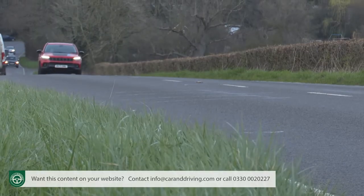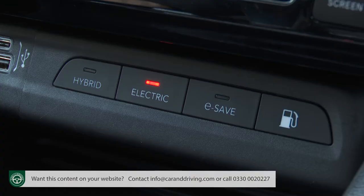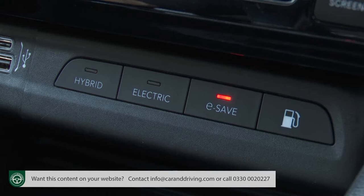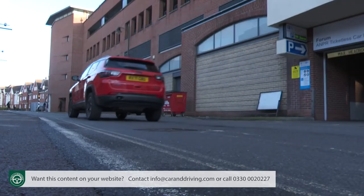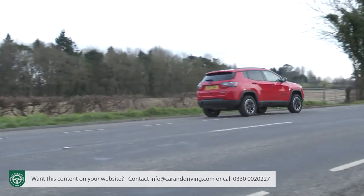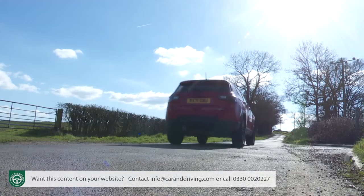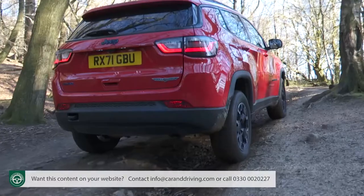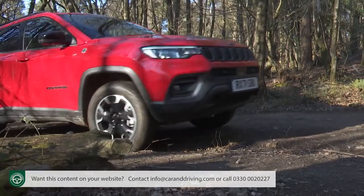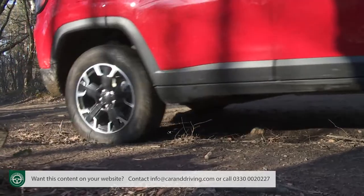This PHEV variant offers the usual choice of driving modes you'd expect: electric-only, hybrid, or one that enables you to save charge for future use in city driving. As you'd expect from the output figure quoted earlier, 4xe performance is quite sprightly. Despite this electrified version's extra curb weight, it'll hit 62mph in seven and a half seconds. And if you want to attempt any kind of off-road traversing, this Compass 4xe would by far be the best choice thanks to its better traction and body clearance from the ground.